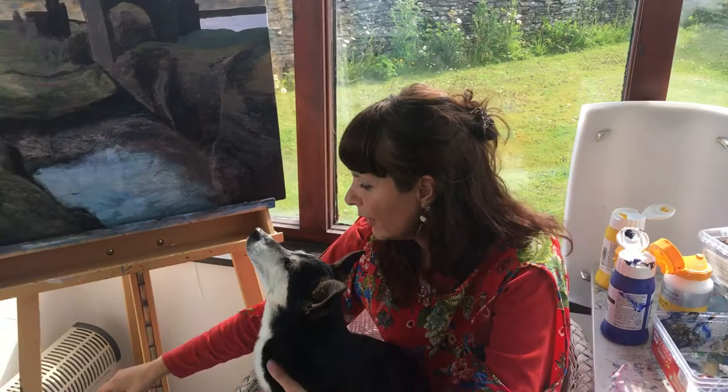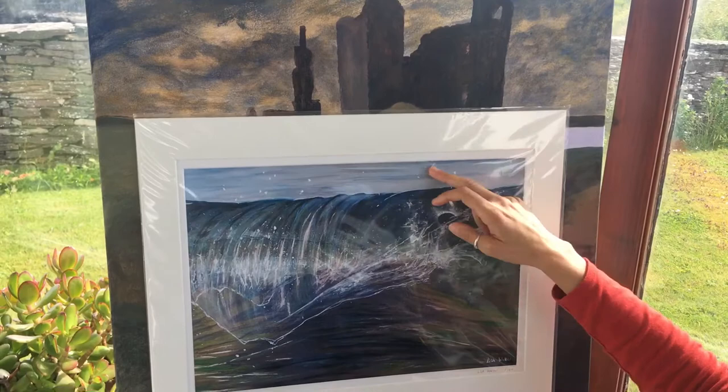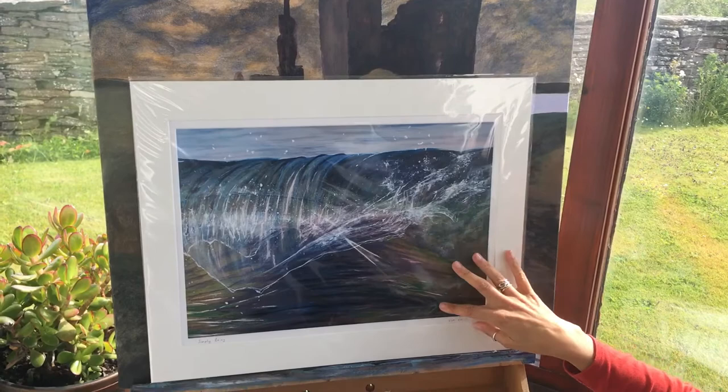I just wanted to show you as well that no matter what I paint, the technique is always the same. You're going to start with your wash, then put in your colours, and as the painting progresses and the paint gets thicker, it's just using dots and dashes. With this one there was a lot of inspiration, a lot of intuition, just wanting to capture that wave moment.